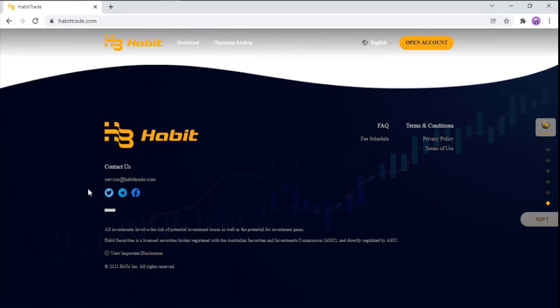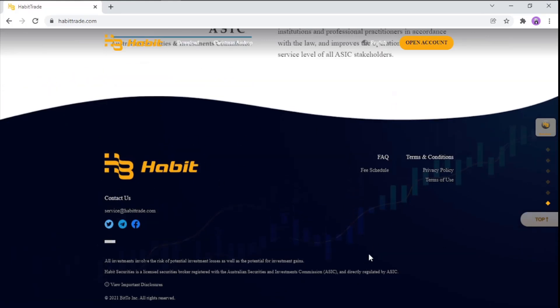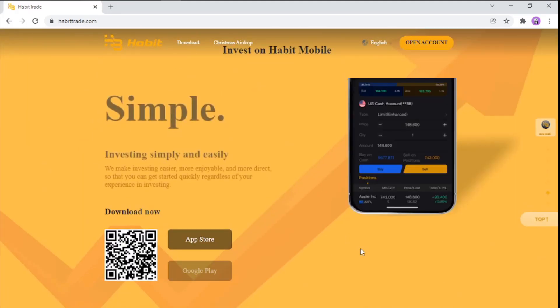Here you have information about their websites and profiles — you can join them on Twitter, Telegram, and Facebook. There is also an email address to contact them, as well as FAQs and terms and conditions which you can check. Let's move on to the home page — this covers the full overview of the project.